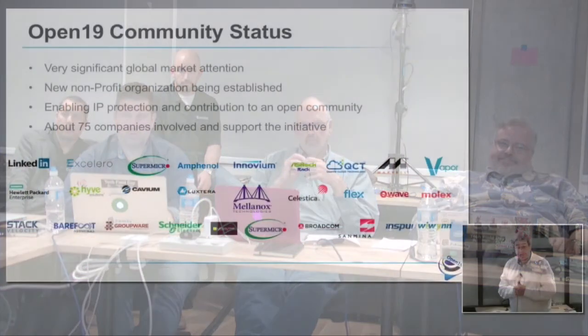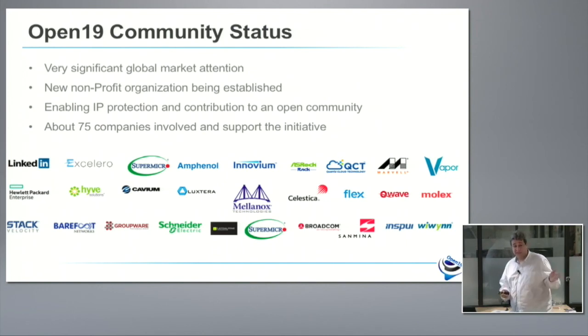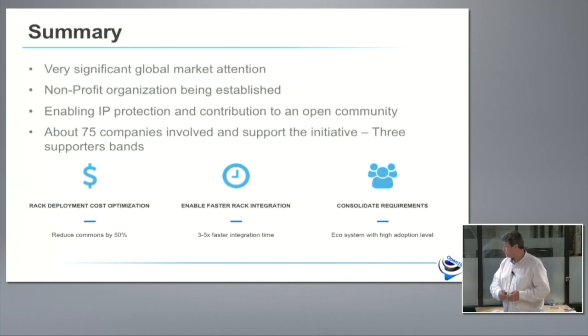We have over 75 companies involved right now. You will see many announcements in the next six weeks. We have a countdown on our website counting to the first live demo we're going to do in Hanover, Germany at CeBIT. After that you will see people joining and announcing their support, and demos from multiple server suppliers at CeBIT. In summary, we have very strong global market attention, we're building a non-profit with IP protection enabled, and we're creating a solution which is disruptive to how data centers are being built.